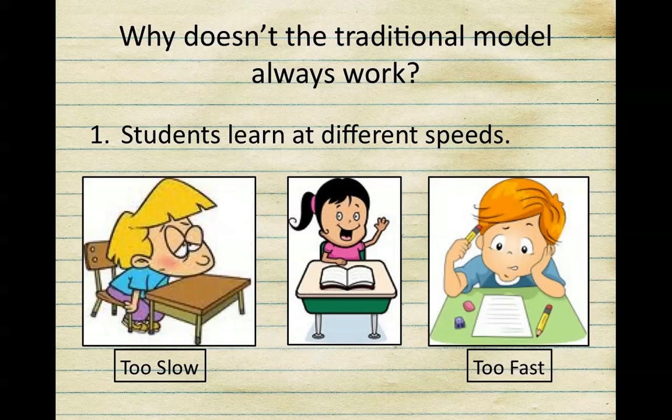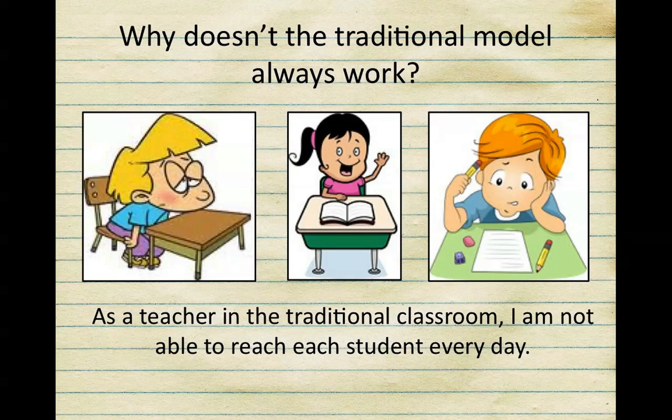So what are some reasons why this doesn't always work? First, students learn at completely different speeds, which some of you may have experienced yourselves. Some students feel like the material goes too fast and this results in them not getting all the information, while other students feel like the teacher goes too slow, resulting in them becoming disengaged and not challenged. This model does not allow me to reach each student every day.